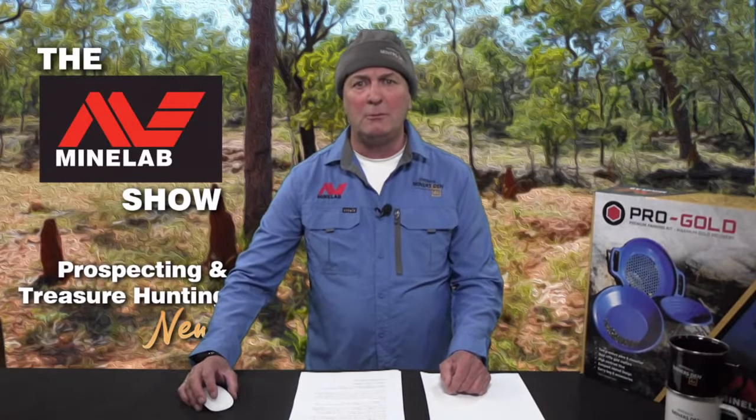If you bought your machine from elsewhere, don't despair. Miner's Den's Minelab Certified Training Sessions are still available for a small fee. Head to minersden.com.au/training and complete the booking form. If payment is required, one of our friendly staff will make contact to take your payment. We look forward to showing you how to correctly use your new Minelab metal detector.